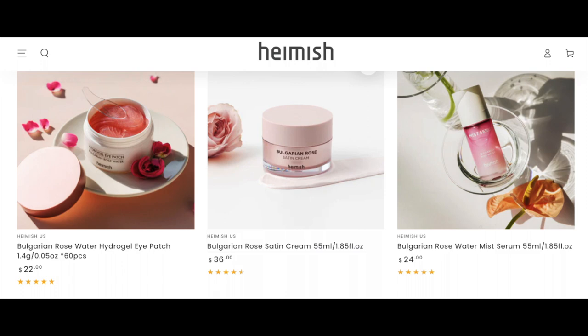Before I tell you my experience of the Bulgarian Rose Satin Cream, I want to inform you that Hamish has a full range of Bulgarian Rose products, which includes sunscreen, eye patch, serum, and this cream. I'm going to link them all in the description box below.